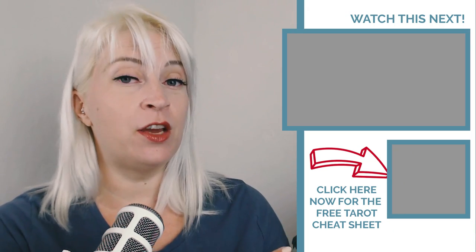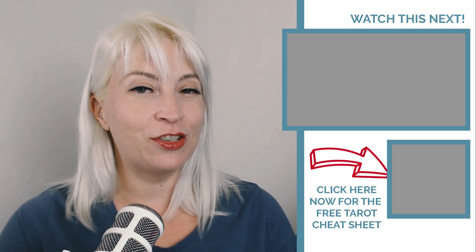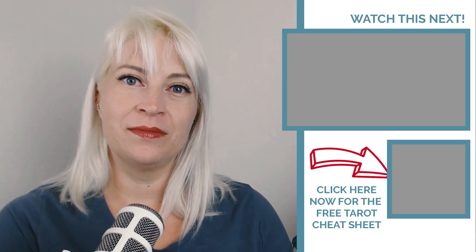The Celtic cross tarot spread can be complicated, but it is a fantastic spread when you're ready to dive really deep into a problem or situation. I put together a next video for you on common tarot reading mistakes that I see people making all the time, so you can make sure you're getting the most out of every reading. I will see you right now in that next video. Bye!